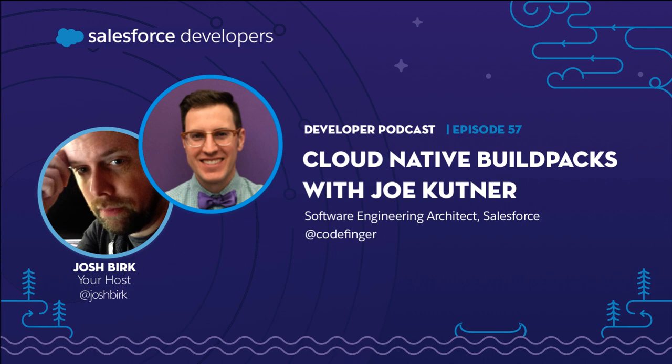What made Docker so accessible was that, in the same way Heroku simplified cloud infrastructure, Docker simplified container infrastructure. The commands you run with Docker are essentially the same as Heroku's — Docker push parallels Heroku's git push, Docker run parallels Heroku run. It's not a coincidence; that was intentional.